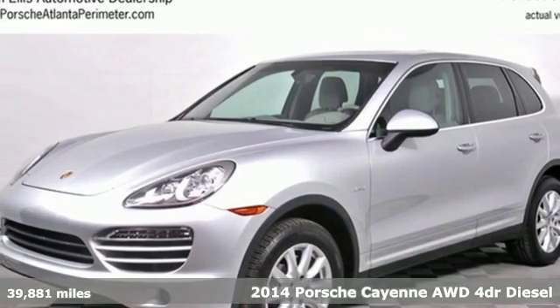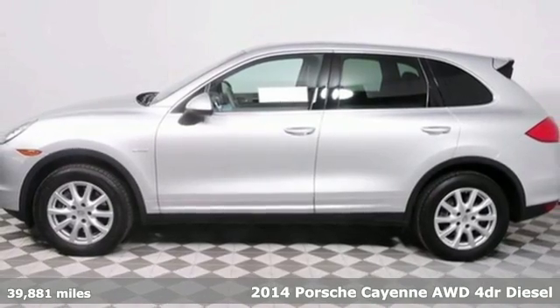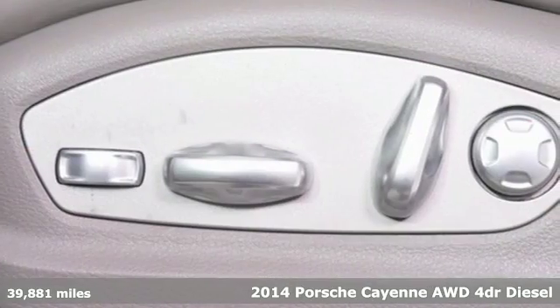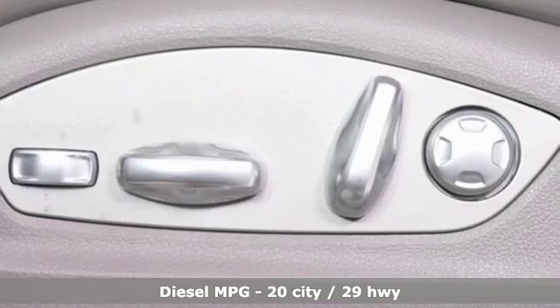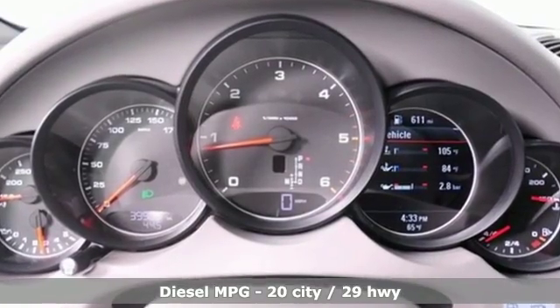It's a 2014 Porsche Cayenne Diesel. In a crowded field of luxury SUVs, the Cayenne still stands tall above the rest. It's excellent for long road trips, a little off-roading, and just plain looking your best out in the world.